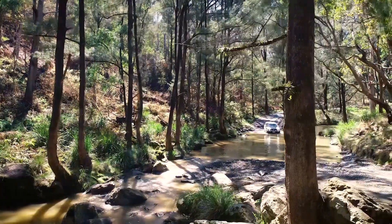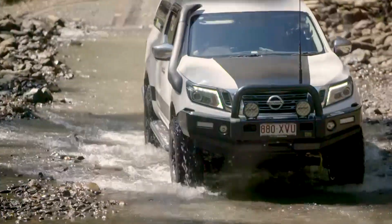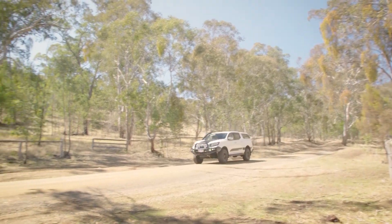We're in a four-wheel drive club so we try to get away at least once a month if we can, once every two months. Coming out of winter it's been a bit of a slow season for us but coming into spring and summer now we'll start getting out and enjoying it more.